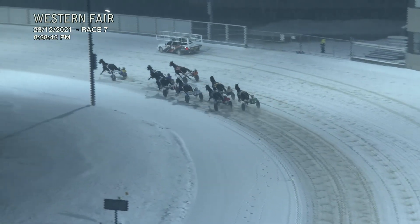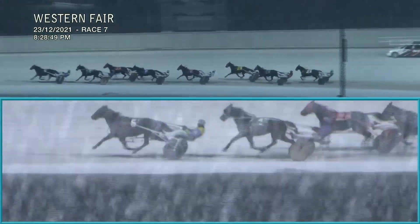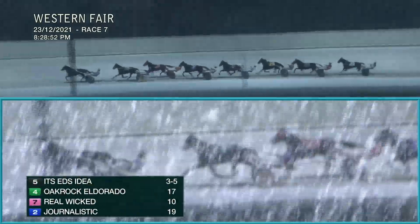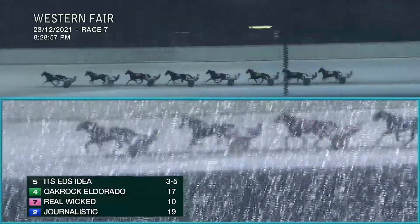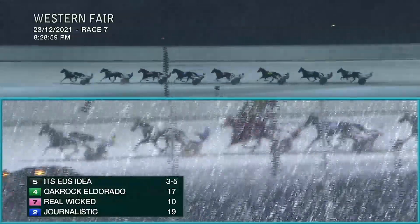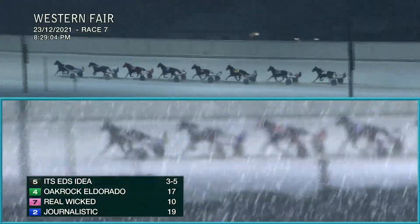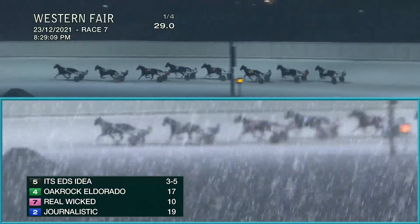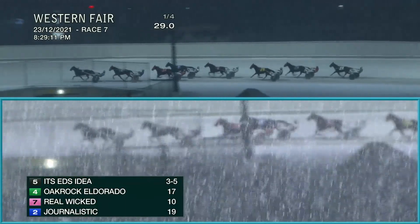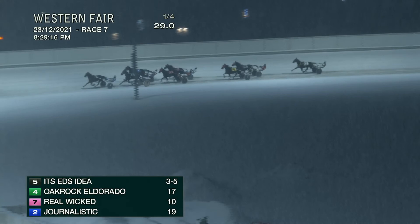It's Ed's Idea left sharply, Oak Rock Eldorado — that is Real Wicket from an outside gate, left as well, bending through the opening turn. It's Ed's Idea to the top, Oak Rock Eldorado working out a two-hole ride, parked in the early going. Third, that is Real Wicket, now finding pylon position. Journalistic is away in fourth, tight lines in fifth for Mortgage My Villa, then it's back to Old Buck May Two Four. The earliest trailer, Cheapskate Hanover, is away and last. Twenty-nine seconds flat for the quarter mile.